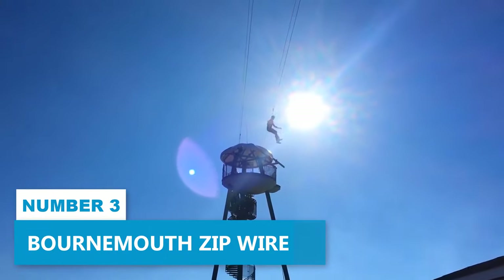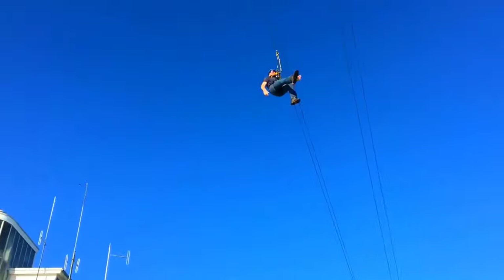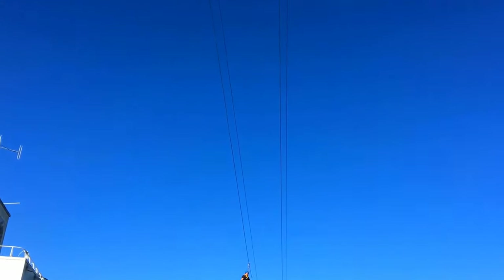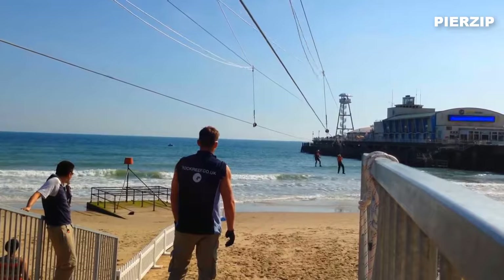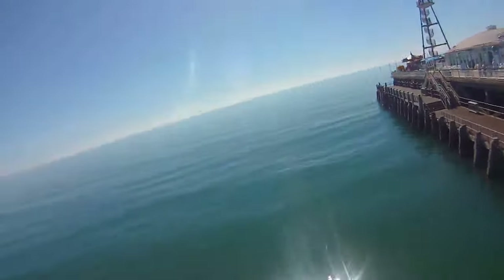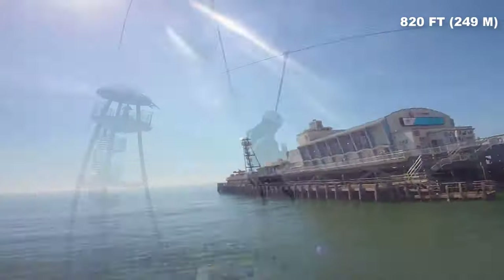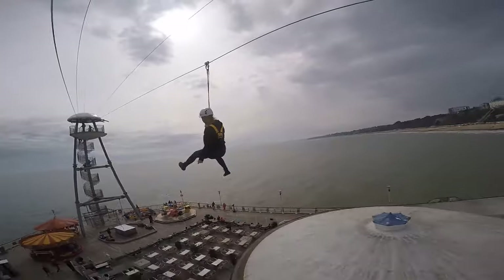Number 3. Bournemouth Zip Wire. Feel the rush of adrenaline as you brave the Bournemouth Zip Wire, an exhilarating outdoor activity. Located at Pier Zip, this world's first pier-to-shore zipline offers an indelible experience for adventure enthusiasts. Zoom through the air on the 820-feet ride and feel your heart race with excitement.